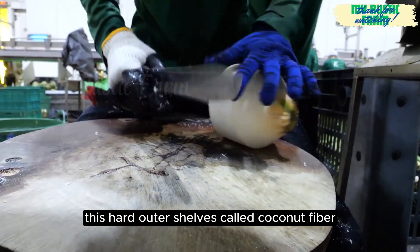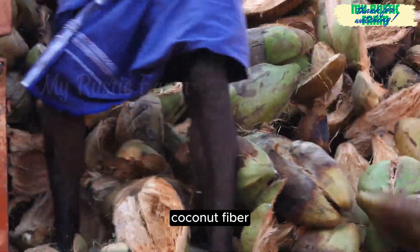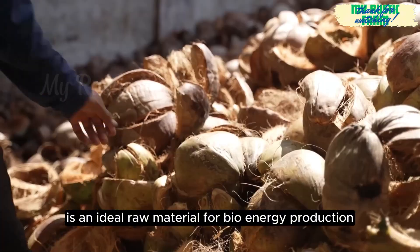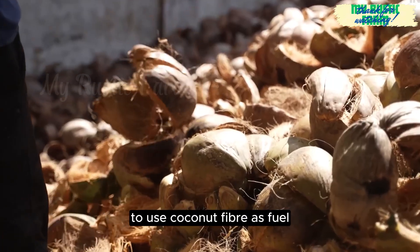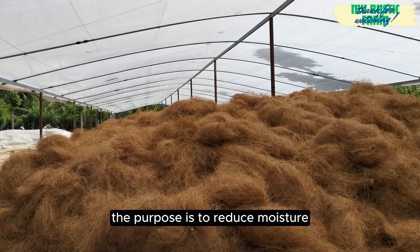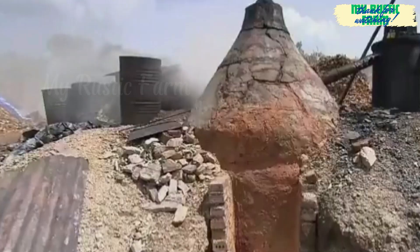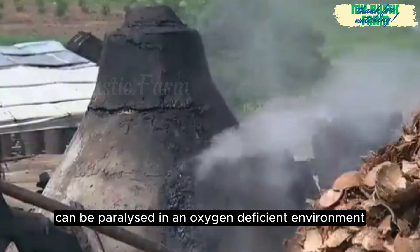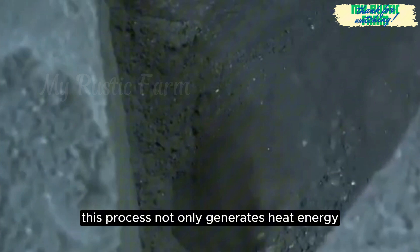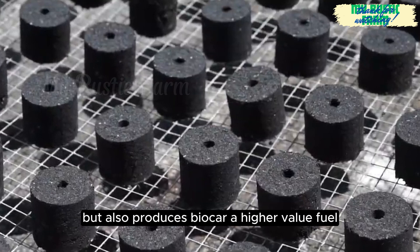This hard outer shell is called coconut fibre. With high carbon content and good flammability, coconut fibre is an ideal raw material for bioenergy production. To use coconut fibre as fuel, it must be crushed and dried completely to reduce moisture, improve flammability and thermal efficiency. Coconut fibre can be pyrolised in an oxygen-deficient environment to create biochar. This process not only generates heat energy but also produces biochar, a higher-value fuel.